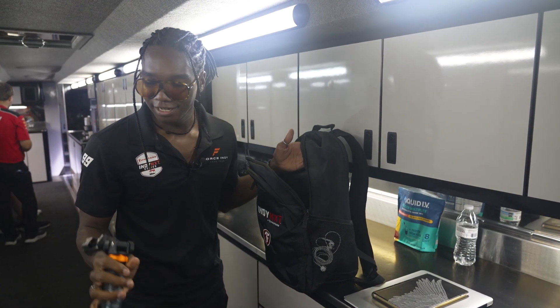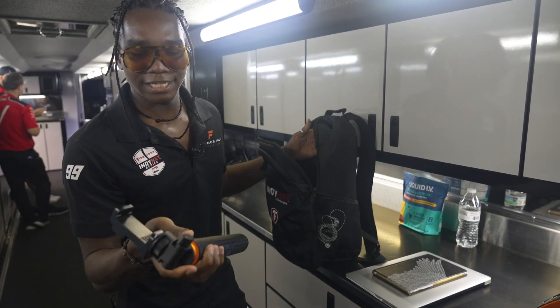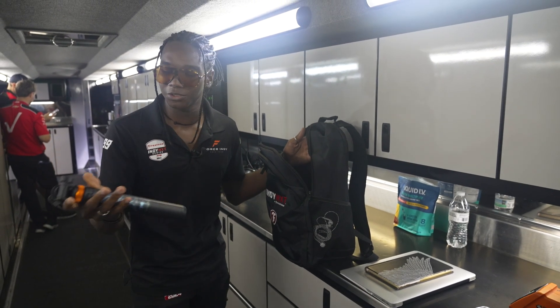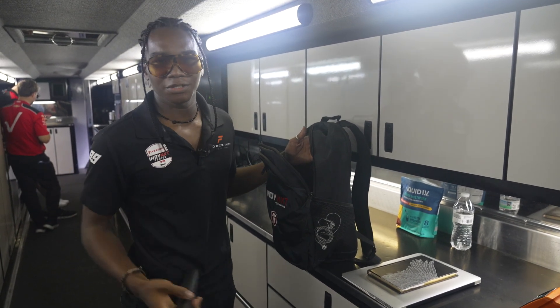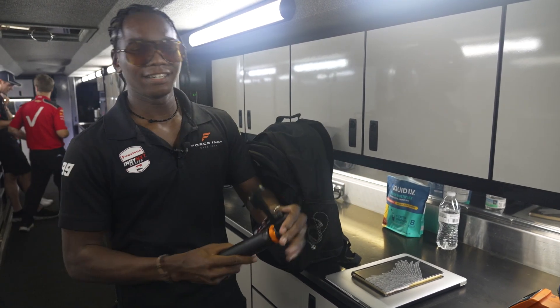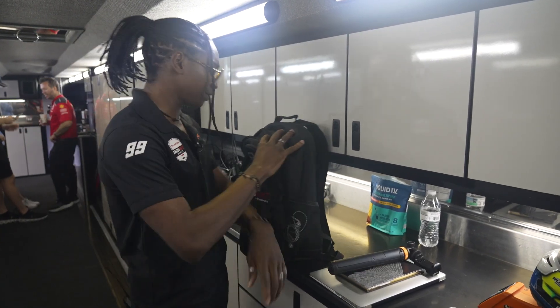Speaking of creativity, this is actually quite new, but it's a tripod I bought because it's nice to set it up in the trailer, show you putting on your suit and stuff, and anything else you want to do outside the track. It also works kind of like a selfie stick. Never done that before, but there's always a first for everything.